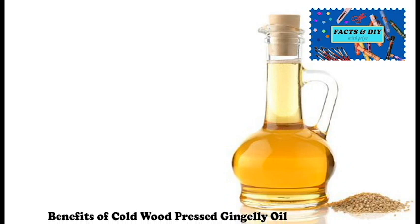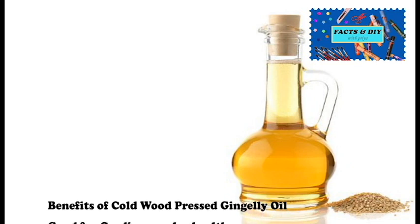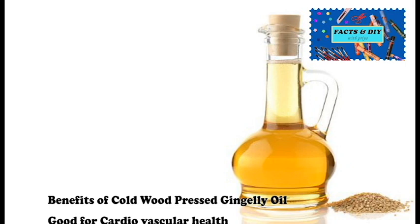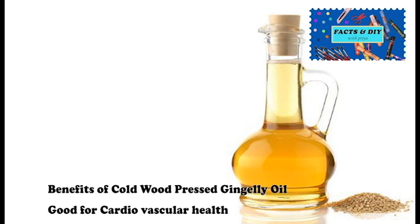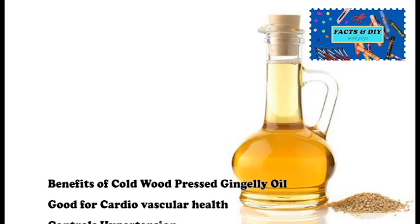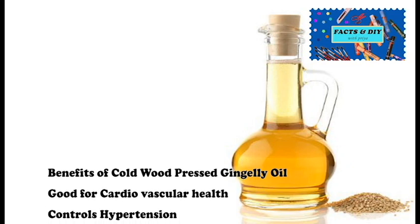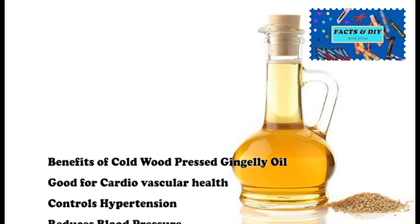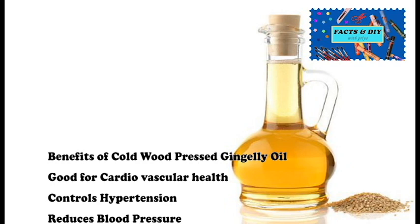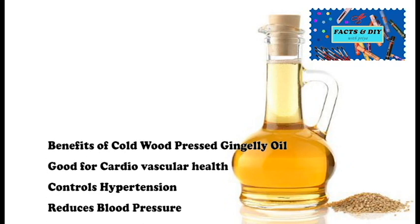This oil has lots of cardiovascular benefits due to its fatty acid content, and it is good for our heart. The high concentration of polyunsaturated fatty acids in gingerly oil is useful in the control of hypertension and reducing high blood pressure. Gingerly oil also has high copper and zinc content.